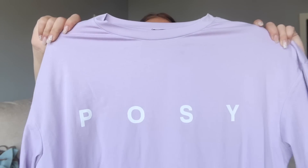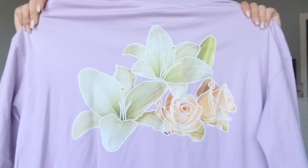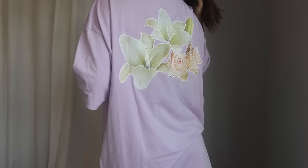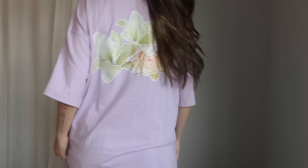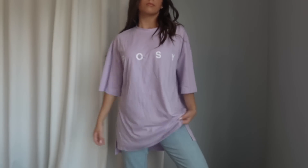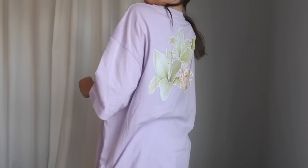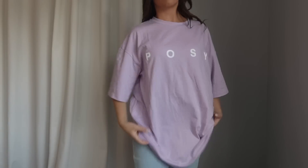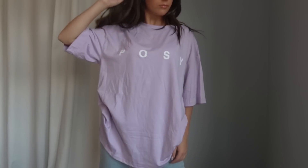The other graphic tee is a light purple t-shirt that says 'Posy' on the front and has cute graphic flowers on the back. I love all the pastel tones — very spring and summer. Again I grabbed it in extra small and it's definitely very oversized, comparable to a men's extra large. The material is the same as the other tee — very thick with a nice amount of stretch. Great t-shirt material overall, and I love grabbing graphic tees to lounge around in.